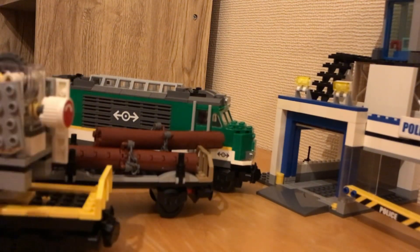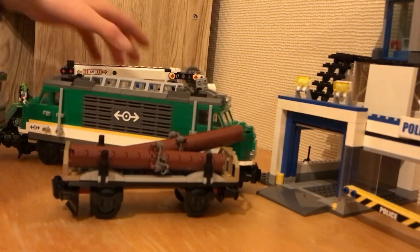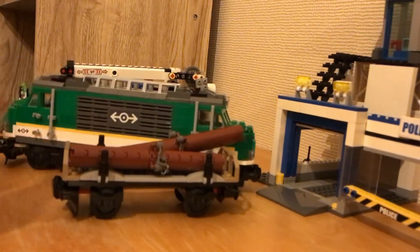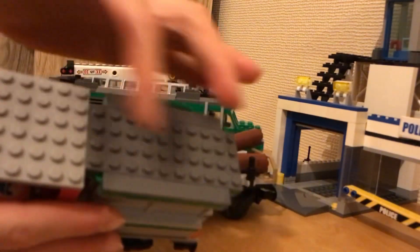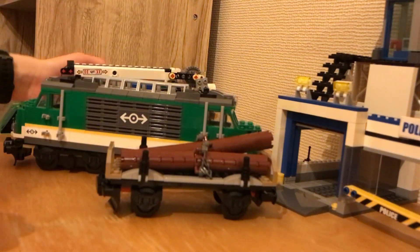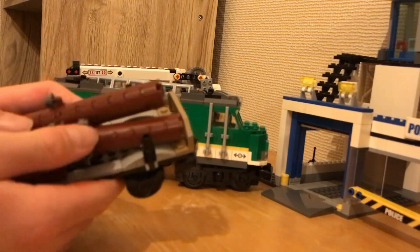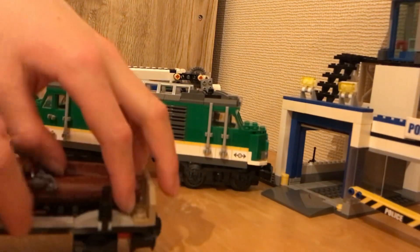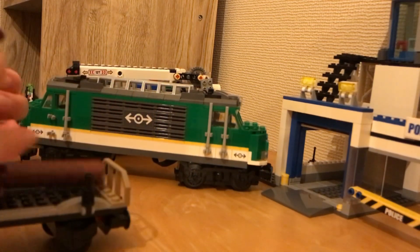There are a couple of pieces missing. You've got this carriage here — pretty much all of it's together — but there should be two little hooks here where the crane can lift them up. It's just like a log-carrying train carriage, but I think I might turn this into my own custom carriage. I don't know yet.